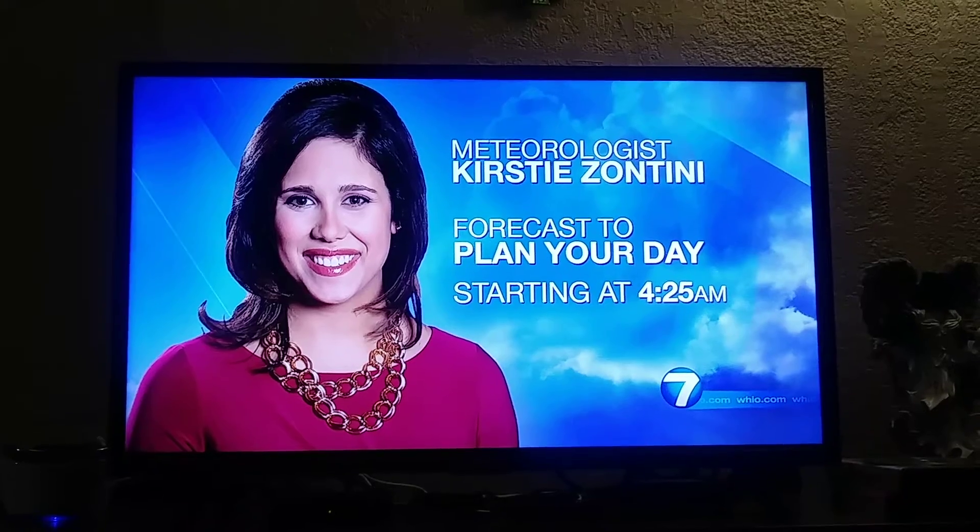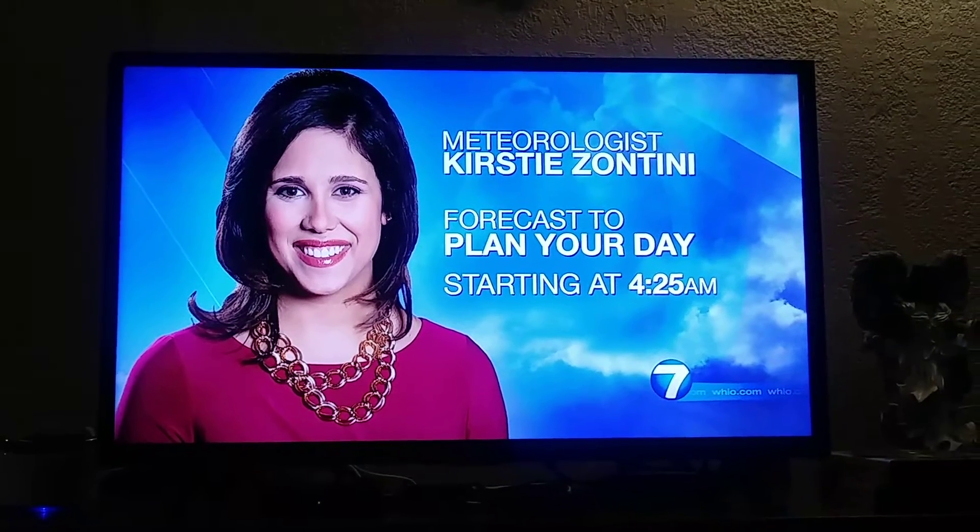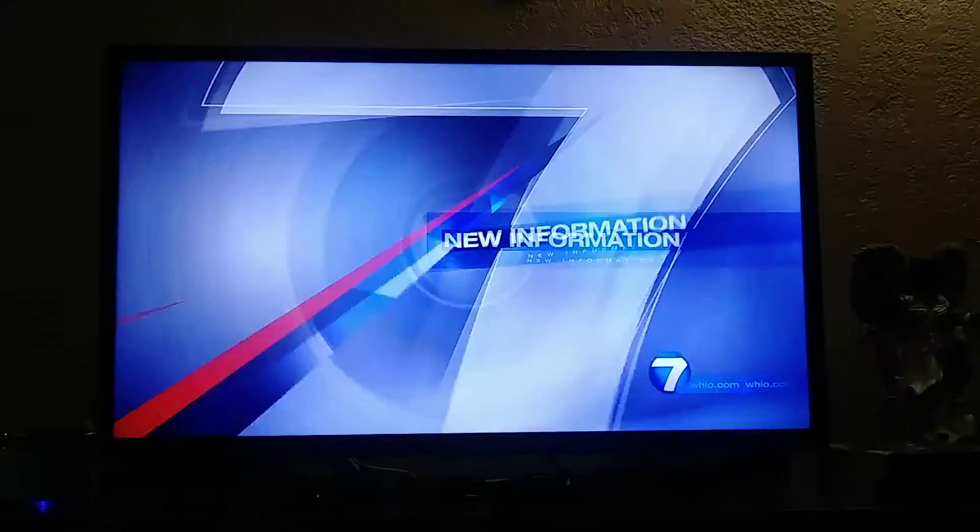Join Kirsten Zantini tomorrow morning — she will keep you updated with the newest information coming in about Sunday's storm.